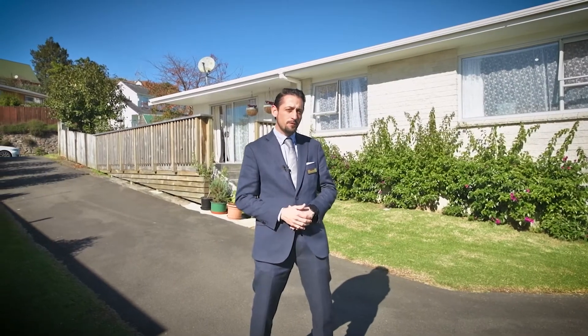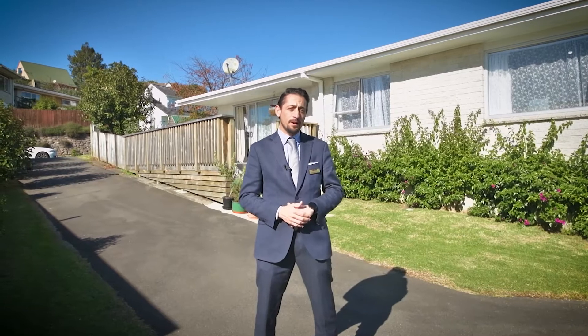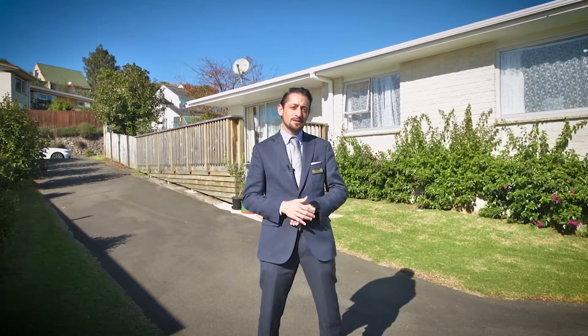Positioned to make the best of the beautiful sunshine and situated in a central location handy for Bethlehem, Taurico, and the city centre, this gorgeous tidy three-bedroom home will appeal to first-home buyers, downsizers and investors. Hi, I'm Nicholas Maloney from Eves Taranga and welcome to 11 Jonathan Street.